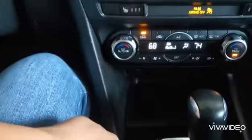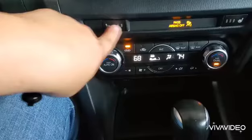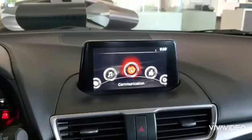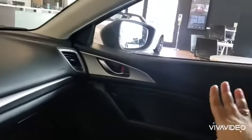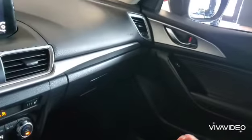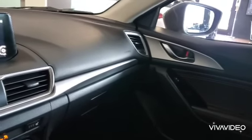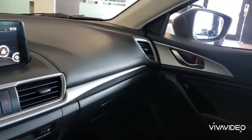Dual-zone climate control — as you can see there are two different temperatures — and there are two heated seats for the front seats. Last, take a look at how clean the vehicle is. It has a really simple design, and that's how Mazda approaches their vehicles with the Kodo design and the quietness inside.